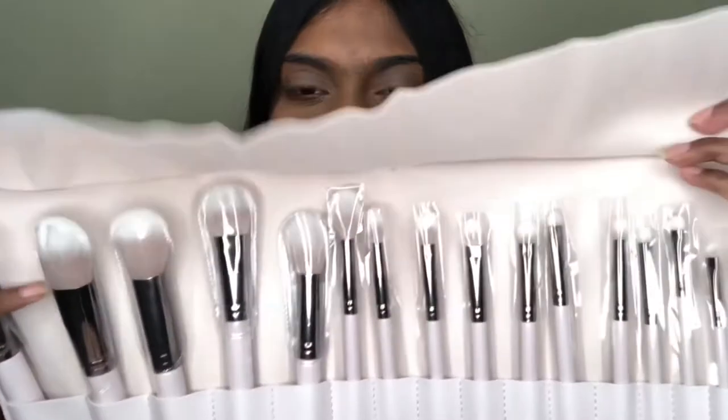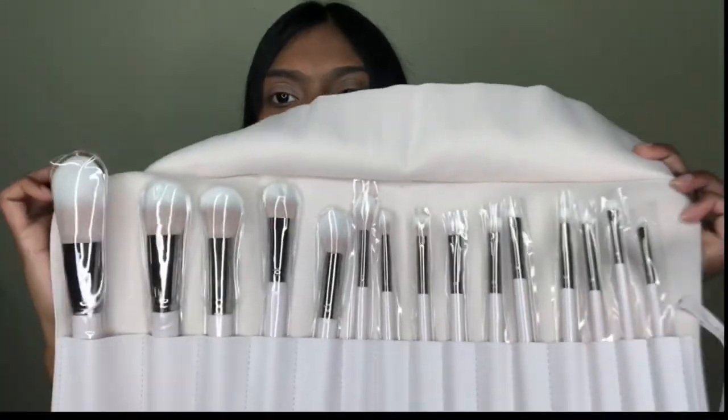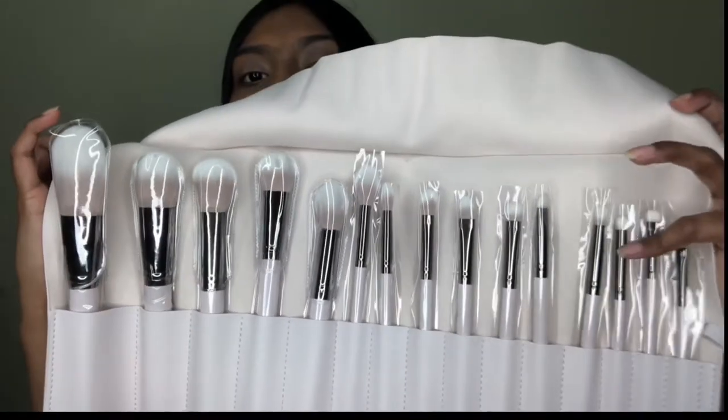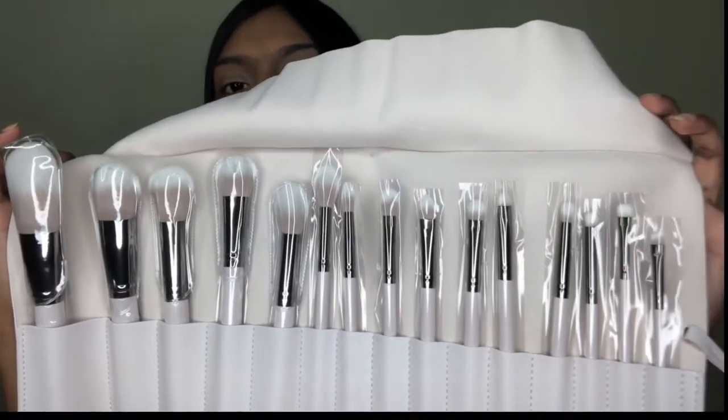Next is the Stone Cold Brush Set, which has 15 brushes including face and eye brushes, and it cost $32. The face brushes are on one side and the eye brushes on the other. The colors are really pretty and cute.